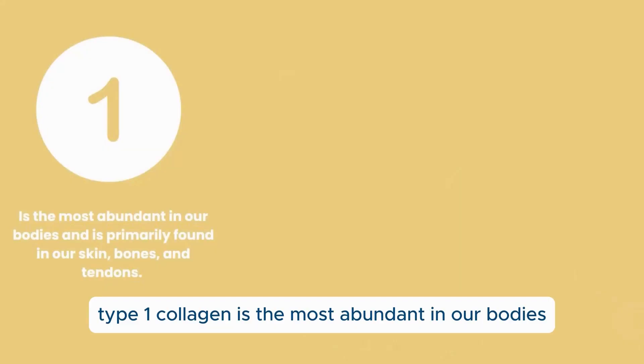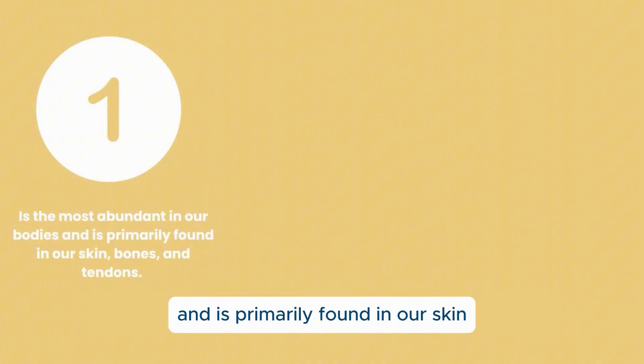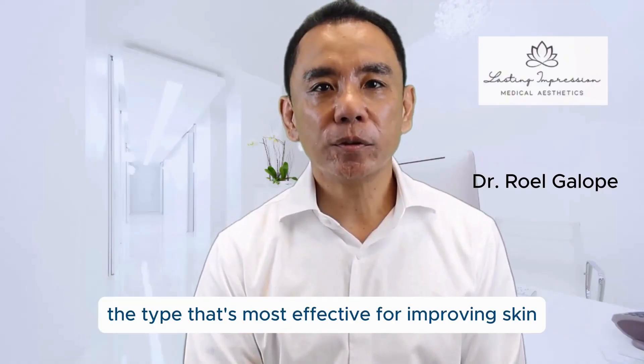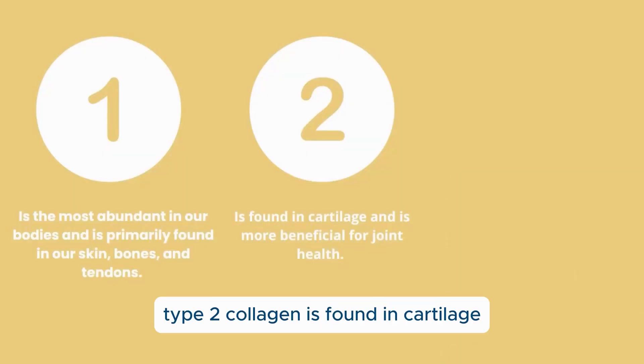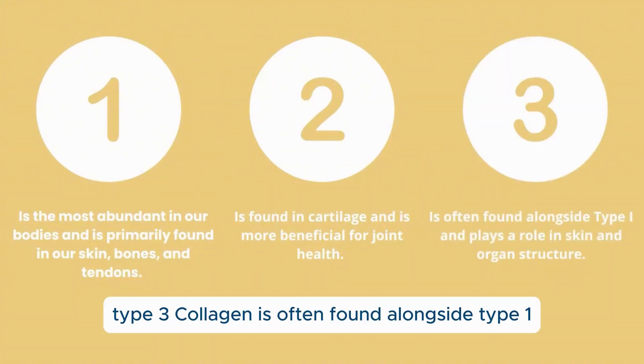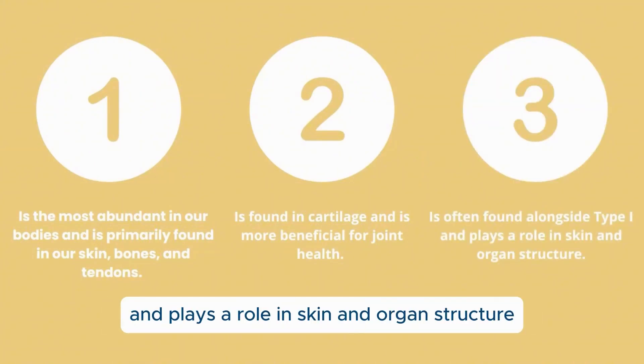Type 1 collagen is the most abundant in our bodies and is primarily found in our skin, bones, and tendons. It's also the type that's most effective for improving skin elasticity and reducing wrinkles. Type 2 collagen is found in cartilage and is more beneficial for joint health. Type 3 collagen is often found alongside type 1 and plays a role in skin and organ structure.